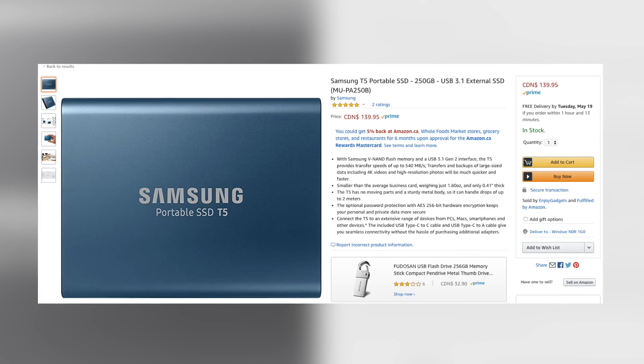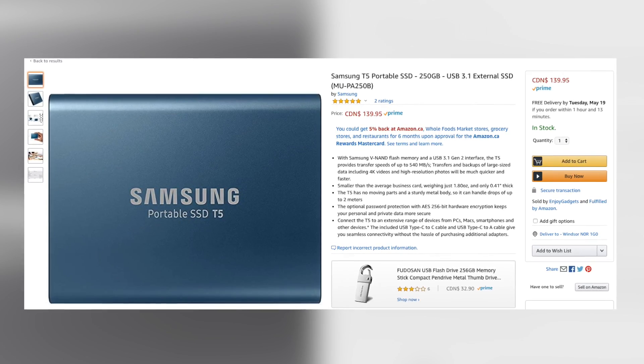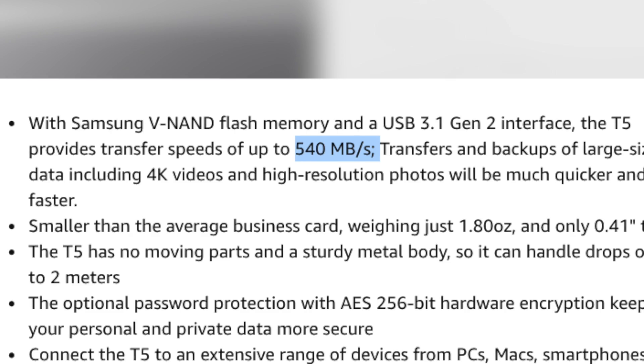If you want to know the differences between both hard drives, I recommend checking out my SSD versus HDD video. Now that you have a basic understanding, let me recommend some hard drives. One of the hard drives I currently use for editing is the Samsung T5 external SSD hard drive. This hard drive is small, fast, easy to use, with speeds up to 540 megabytes per second — about four to five times faster than your standard hard drive.